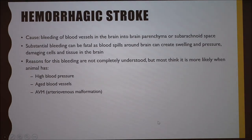The hemorrhagic stroke is more rare but has more deaths associated with it. The cause is bleeding of blood vessels in the brain into the brain parenchyma or subarachnoid space. Substantial bleeding can be fatal as blood spills around the brain, creating swelling and pressure that damages cells and tissues. The reasons for this bleeding aren't completely understood, but most think it's more likely when the animal has high blood pressure, aged blood vessels, or arteriovenous malformation (AVM).